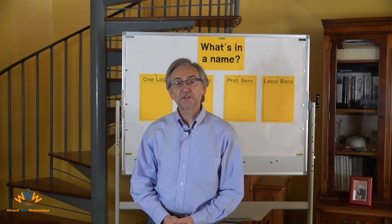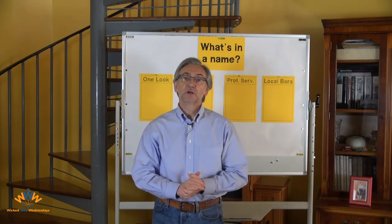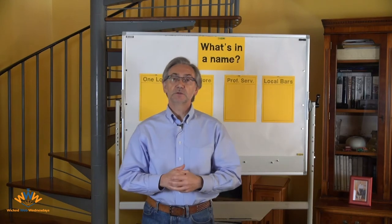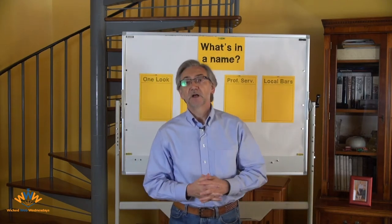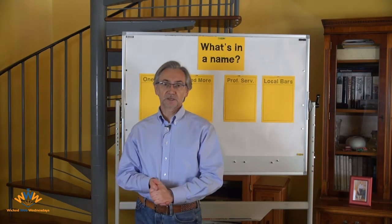Welcome to another Wicked Web Wednesdays with me, Chris Davidson, brought to you by Speaker Business Builder. Today's topic is 'what's in a name?' — a label for a much bigger subject to do with your website, your homepage, and how quickly and effectively you communicate what it is that you do for a living. I'd like to invite you to join me on a bike ride around my local town as I take some photographs of local businesses and see if there's a lesson that they can teach us.